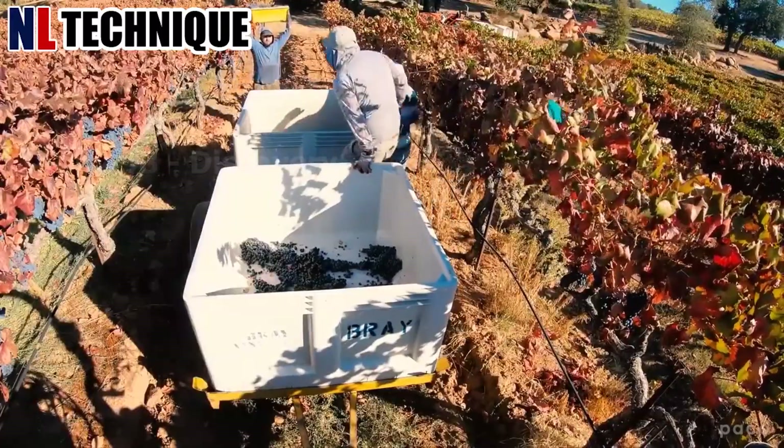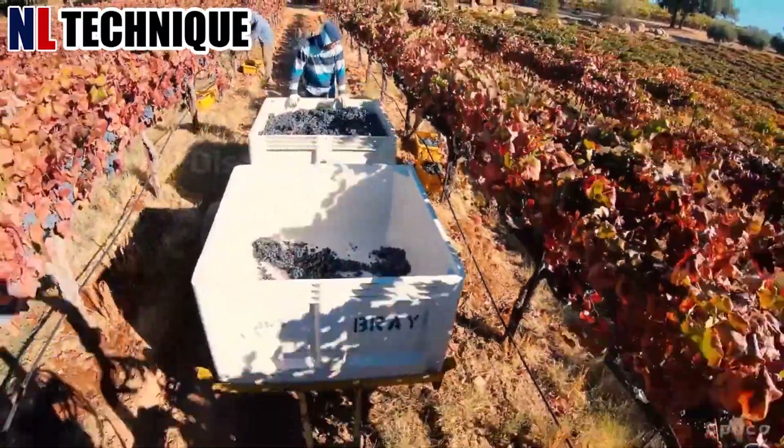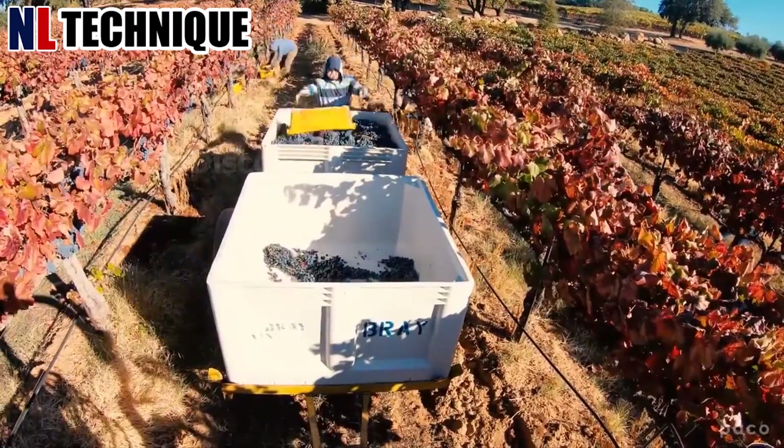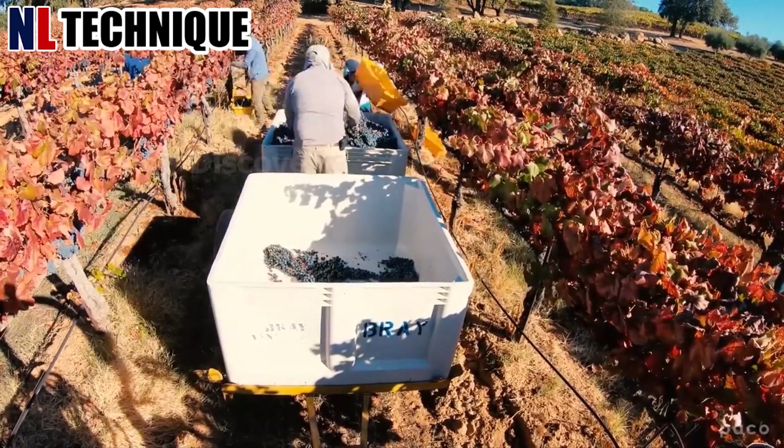Once harvested, billions of these grapes are sent to factories for wine and juice production. Currently in New York, there are about 1,600 vineyards and more than 400 wineries.